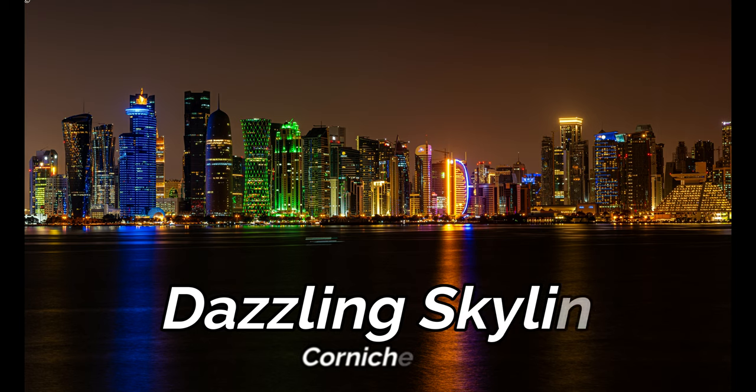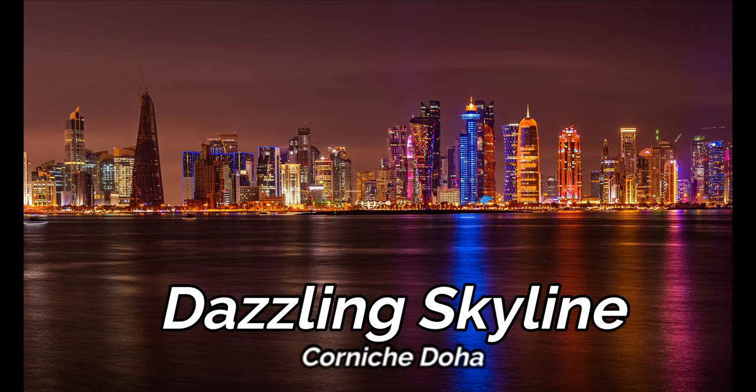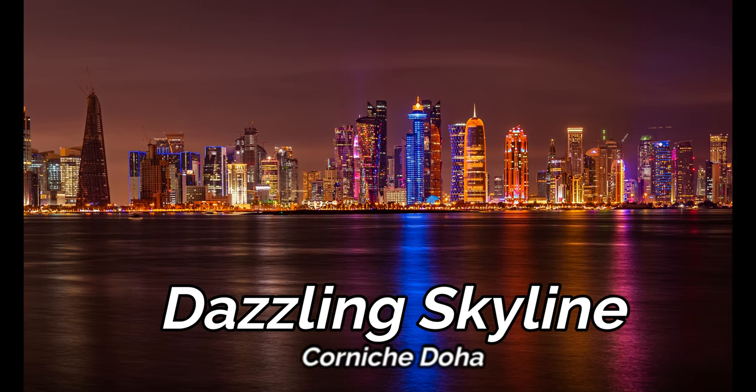Last but not least is the dazzling skyline of Doha, Qatar at the Corniche, which gives a marvellous view and represents the architectural beauty of the city.